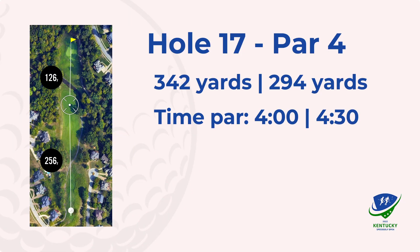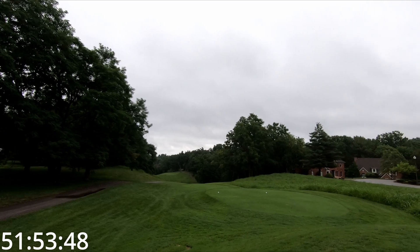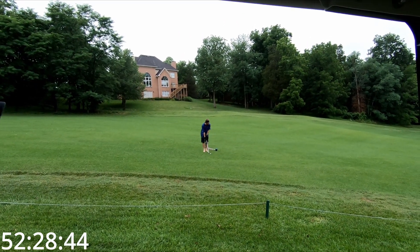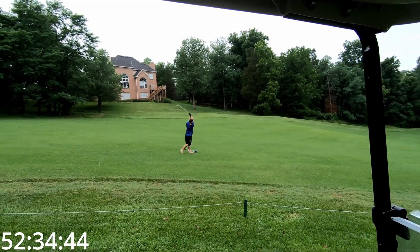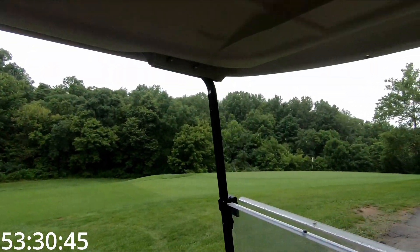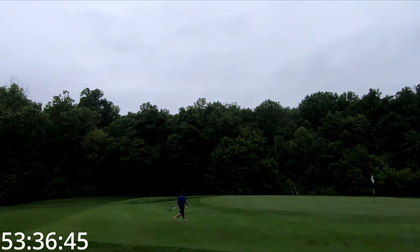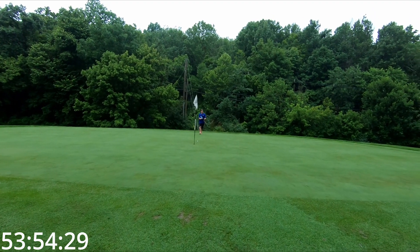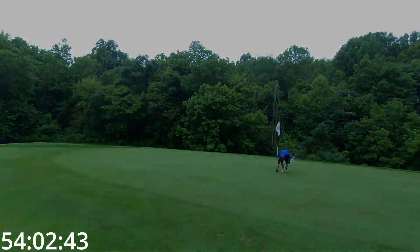Move on to hole 17 — possibly the hardest hole on the course. There's a creek running through the middle of the fairway about 250 out, so I tried to punch driver down there, kind of popped it up and didn't get any roll down the hill. Left myself about 180 out. It is one of the toughest tilted greens out here — chipping up from the right side is almost impossible to get it to stop. But I made a really nice chip back up and tap it in for the road.